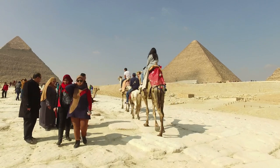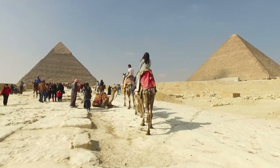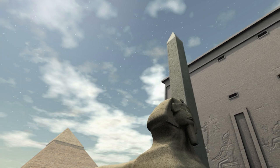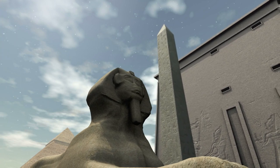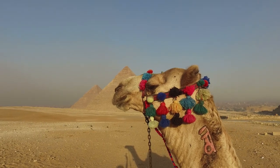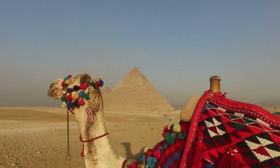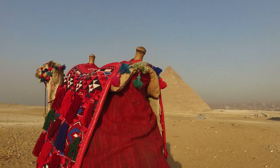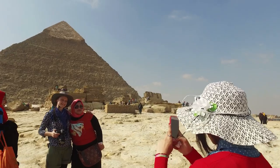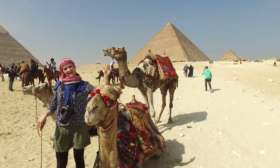The Solar Boat Museum houses an ancient Egyptian solar boat discovered near the Great Pyramid of Khufu. Visitors can admire this remarkable boat, which is over 4,500 years old, and learn about its significance and the role it played in ancient Egyptian society. The pyramids are a testament to the remarkable engineering talents of the ancient Egyptians, built using only simple tools and techniques, yet standing for thousands of years. Visitors can take guided tours led by knowledgeable guides who provide in-depth information about the history and significance of these structures.